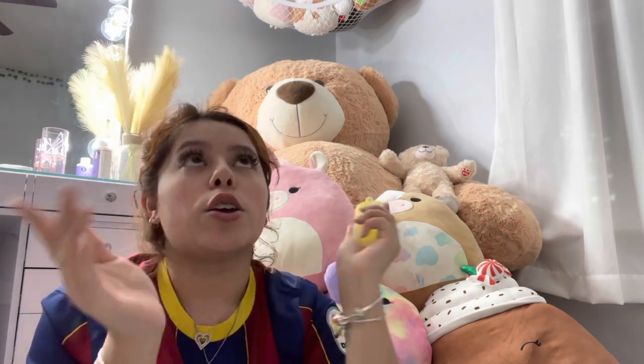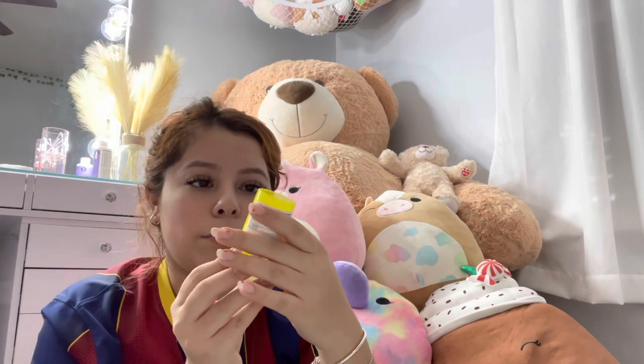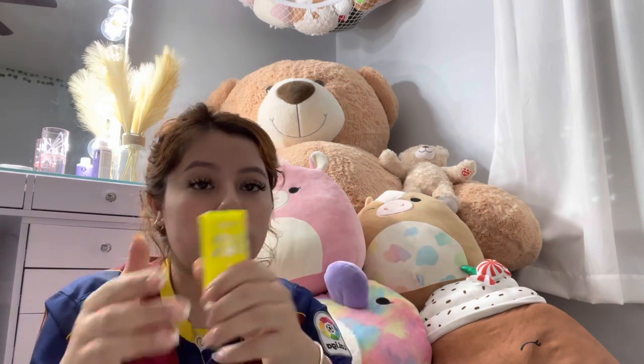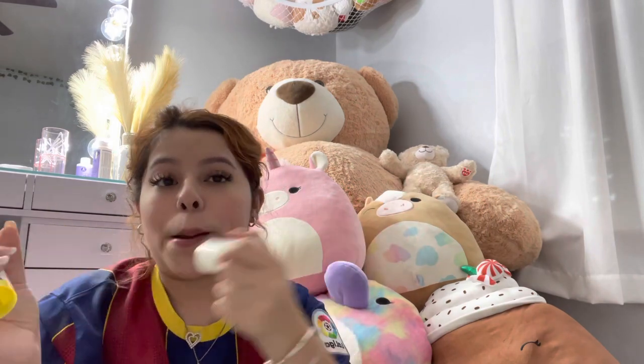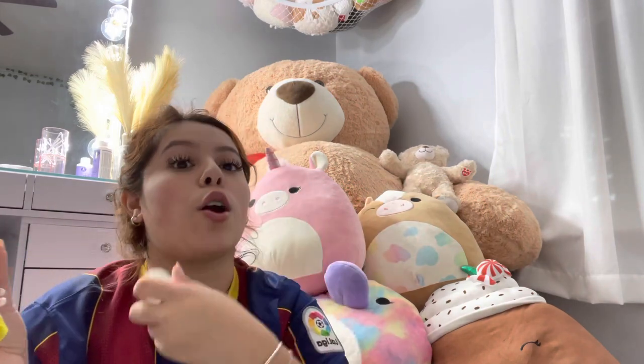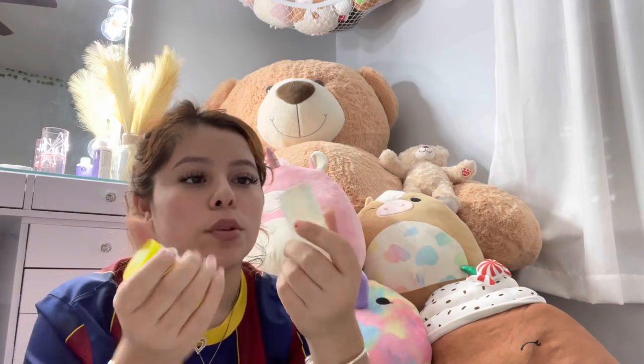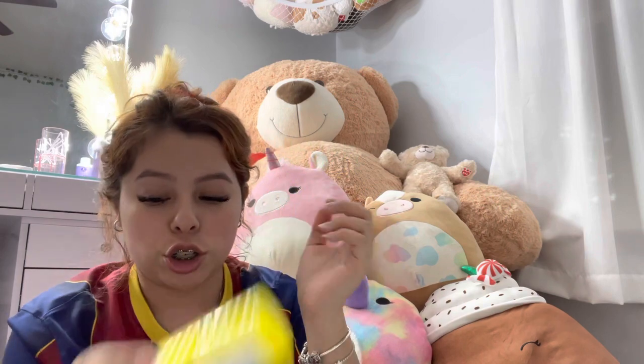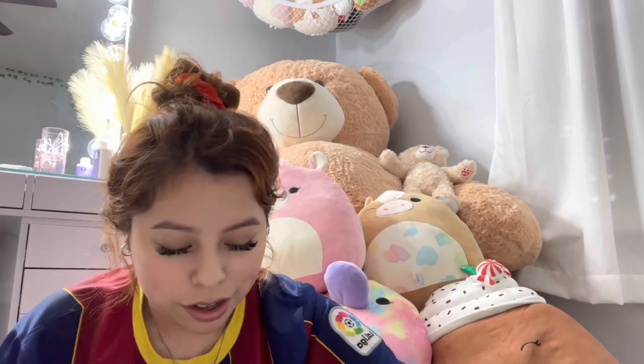Y'all need to wear sunscreen — that's why I look so young and beautiful! I have the Supergoop Glow Stick SPF 50. I put it on top of my makeup, on my hands when I'm driving — literally everywhere. I love it so much.